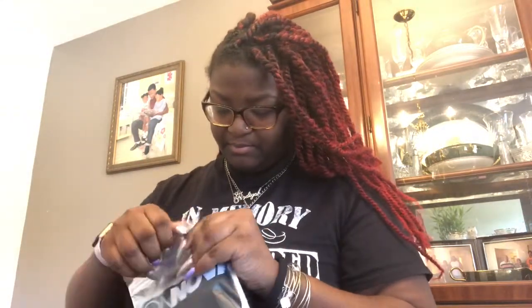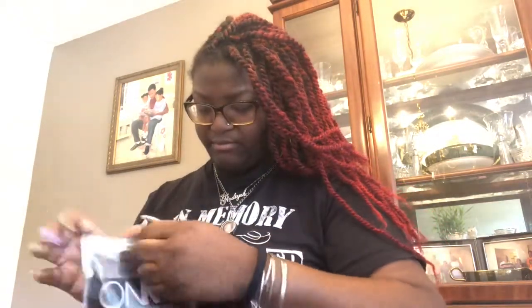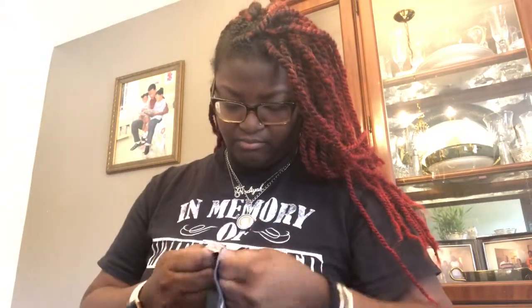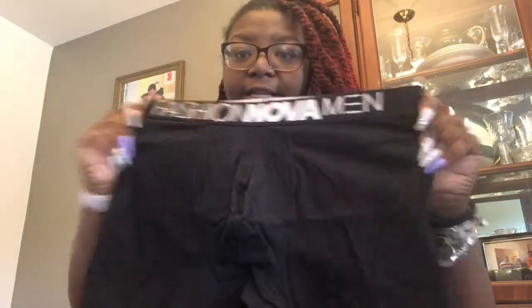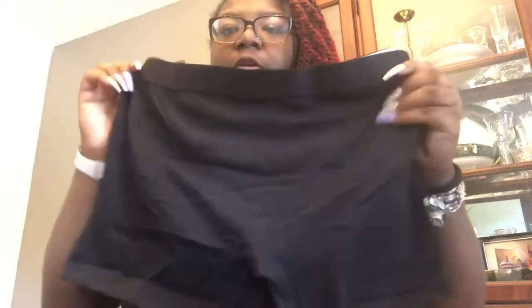They just came today and I want to open them for the first time on camera. These are what they look like — they say 'Fashion Nova Men' across the top. There's nothing on the back, just regular.